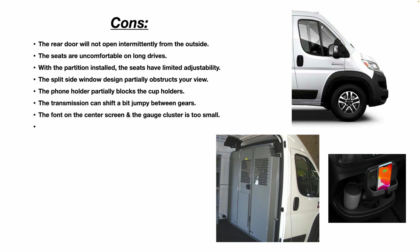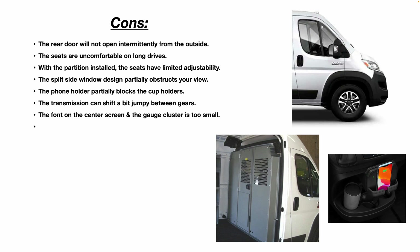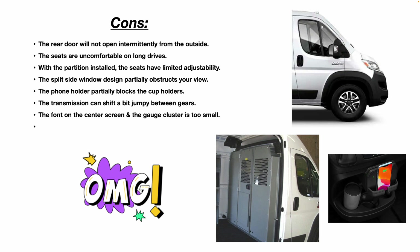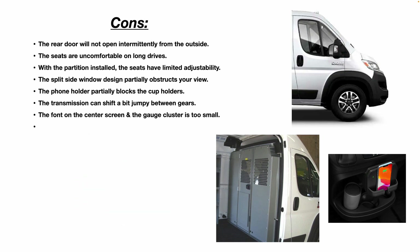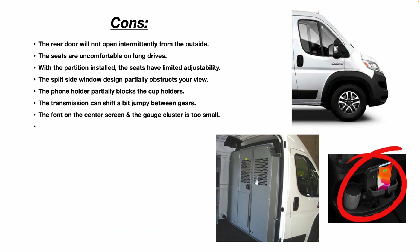Another issue is the split side window design — it partially obstructs your view. Say you pull up to a stop sign getting ready to turn left; you look to your right out the side window and that piece in the middle of the two pieces of glass makes it hard to see oncoming traffic. It also partially obstructs your view of your side mirrors when changing lanes. That's an unfortunate design flaw. The phone holder also partially blocks the cup holders — it's installed in a weird spot, and in my opinion, too low.